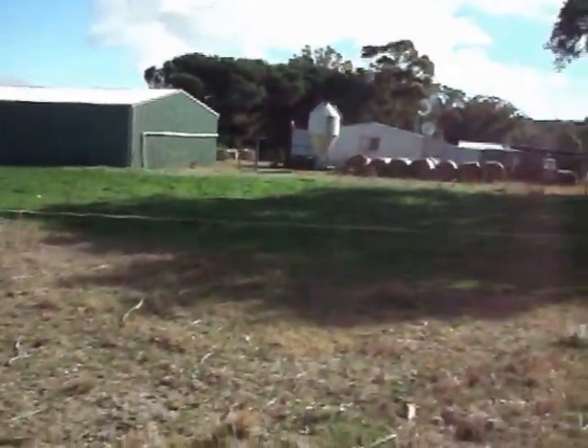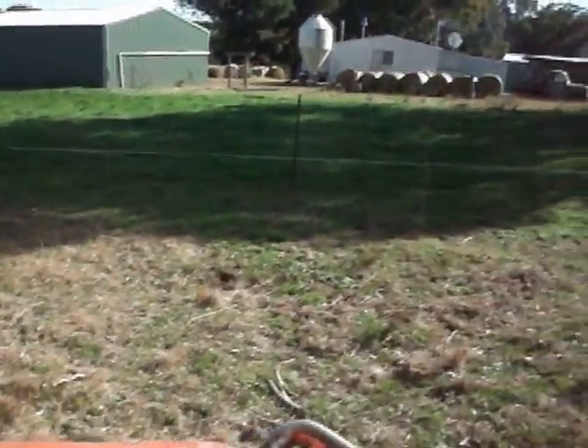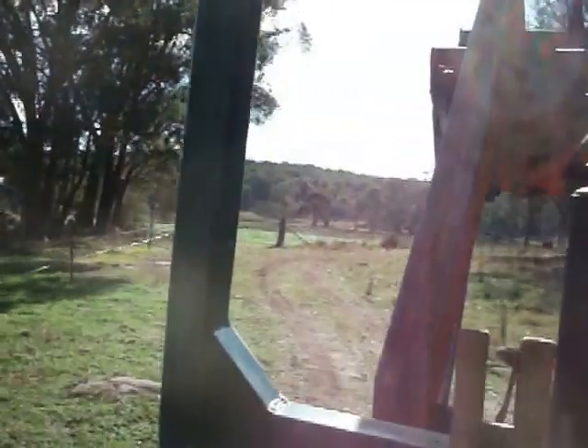That's the patch of rye that we've done with the geranium clover amongst it. That's a bit there, the house there obviously, and this is a better patch here.